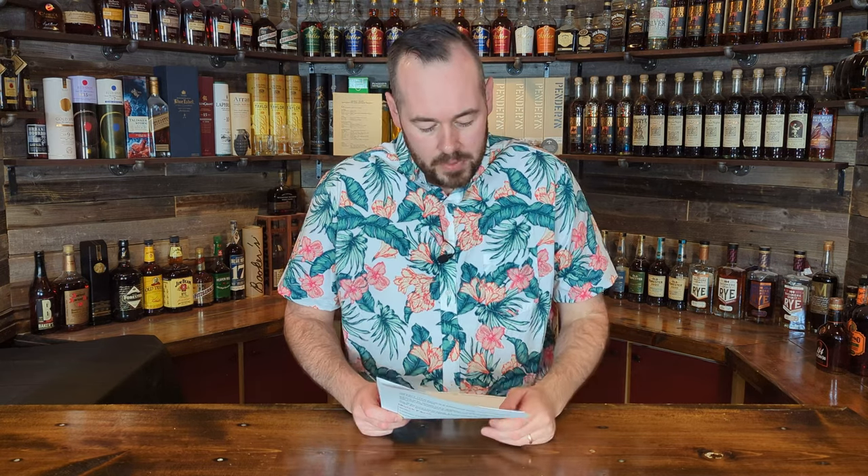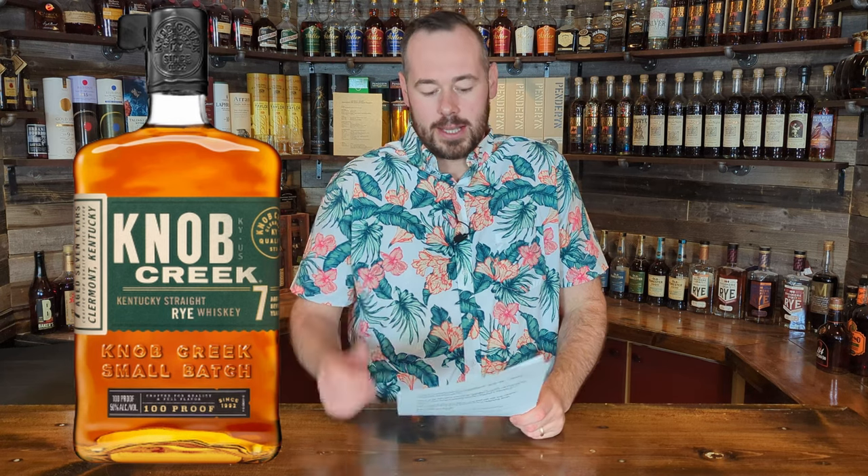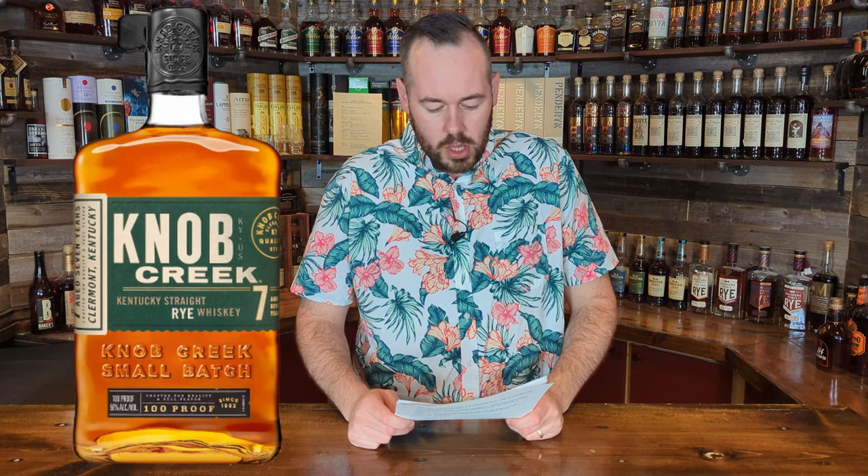Right off the bat that sounds like excellent value for money. This is a bottle I'm definitely going to look for and try — I'll see how it stacks up to something like the Elijah Craig Rye or the Sazerac Rye. Maybe we can have a bit of a rye blind tasting. Knob Creek, owned by Jim Beam, says the seven-year age statement is a testament to the craftsmanship, patience, and care behind this super-premium whiskey. They quote that the MSRP is $36.99.